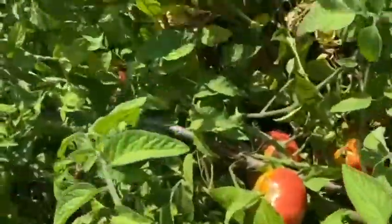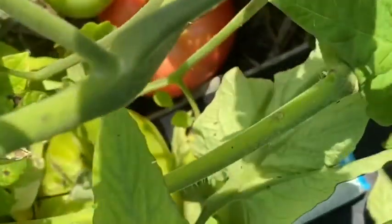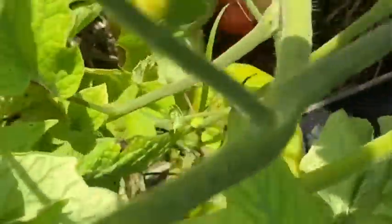Before I went to Maine I actually harvested a bunch and put them in the freezer, because I like to take care of all my tomatoes at once and I usually can them all. So I'll put these with it and I can probably get canning tonight, or at least start the process.